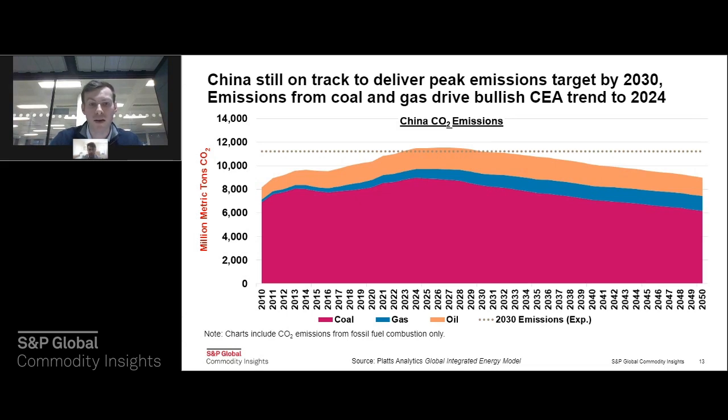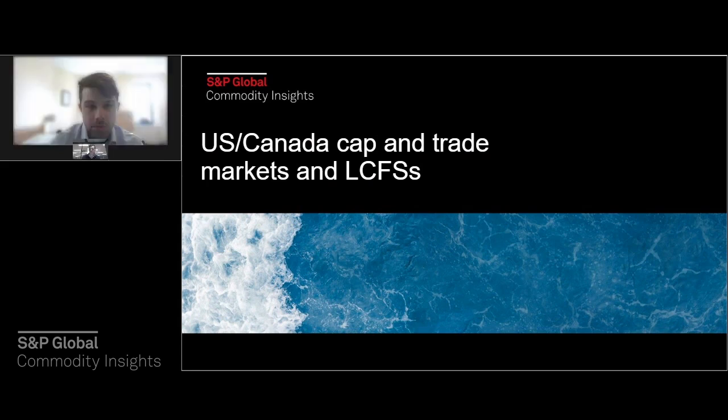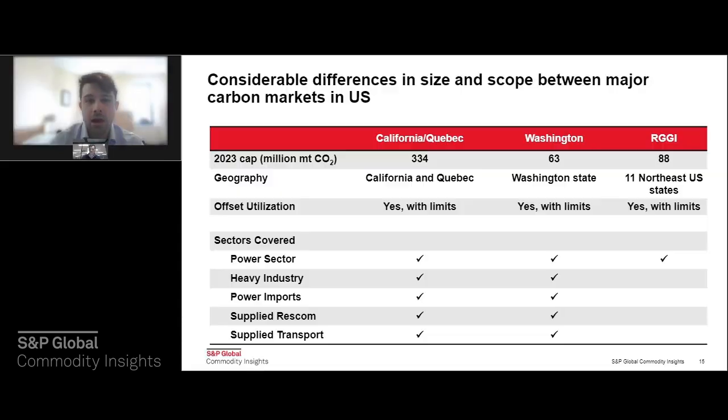Passing back to Matt on US markets. This chart compares the three major carbon cap-and-trade programs in the US and Canada: California and Quebec — which is one linked program — Washington State, which just began in 2023, and RGGI, the Regional Greenhouse Gas Initiative. Although separate at the moment, we are expecting Washington to link with the California and Quebec market. Linkage allows for the use of compliance instruments from one jurisdiction to meet compliance obligations in another, which from a market standpoint encourages more efficiency in operations.